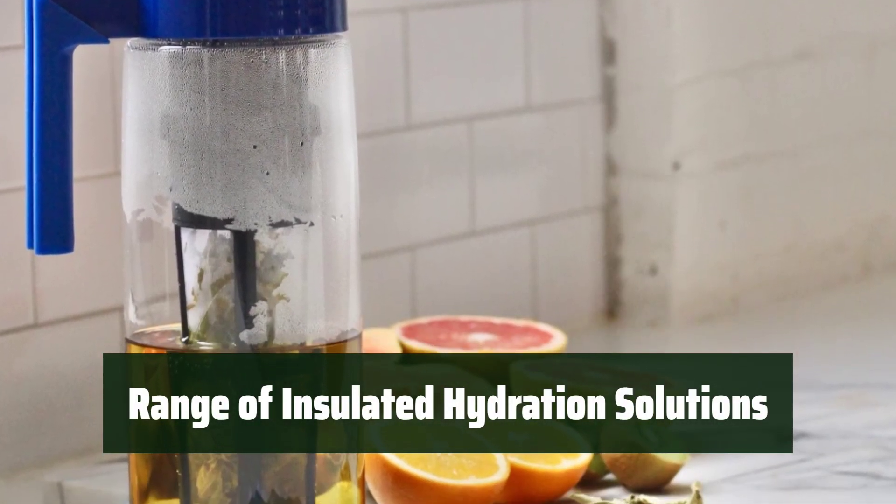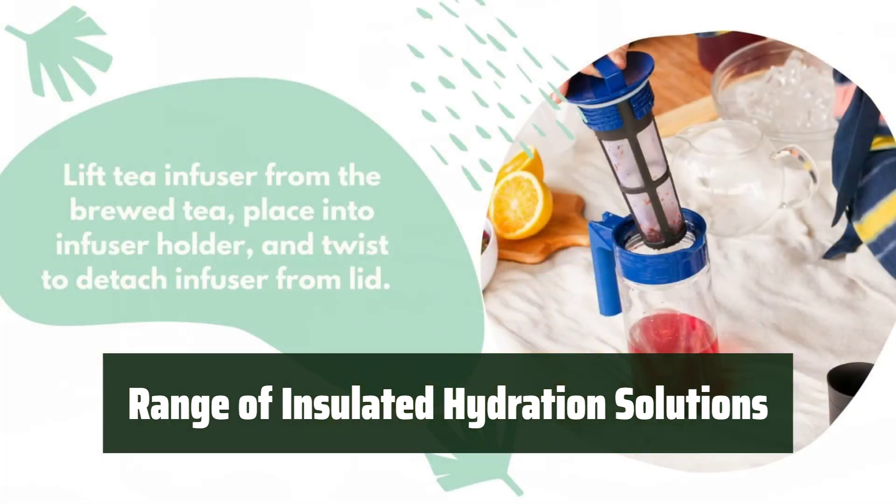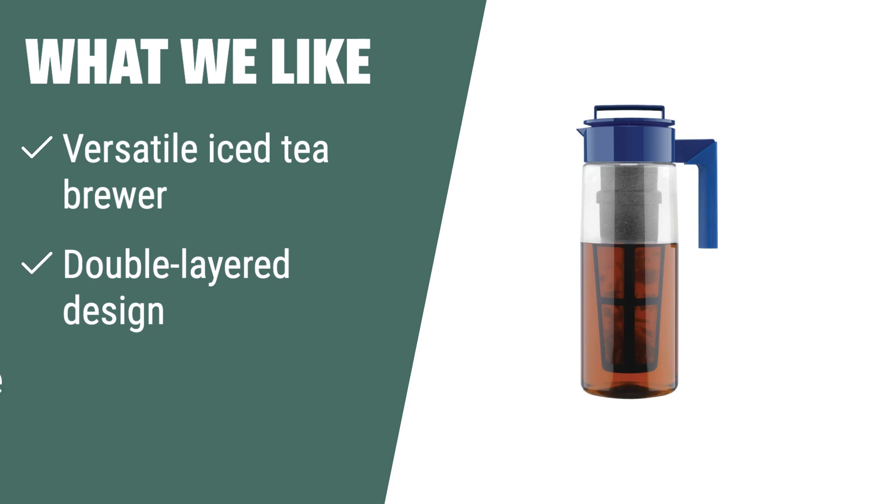Takea offers a range of insulated hydration solutions, including water bottles, tumblers, and pitchers in various sizes, designed to keep you cool, refreshed, and hydrated for an active, on-the-go lifestyle. What we like: If you like to make iced tea on the go, you should consider this. The versatile iced tea brewer and tumbler allows you to make refreshing iced tea anytime, anywhere. The double-layered design keeps your beverage hot or cold without sweating, and it is dishwasher-safe for easy cleaning.